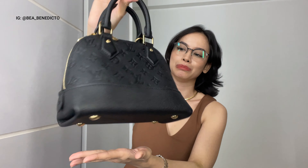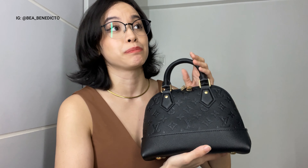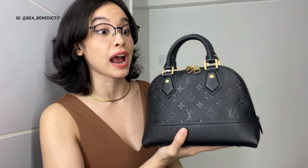Say hello to my new Alma BB in the empreinte leather in black! I've really always wanted an Alma BB — in my wishlist video I wanted it in canvas, but this time I got it in leather because I already bought my Pochette Métis in the reverse canvas. When I first saw this Alma BB in black leather at another visit, the SA told me it was on hold and someone was already buying it.